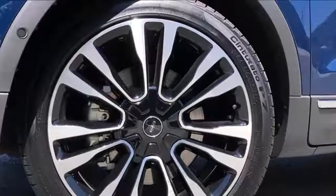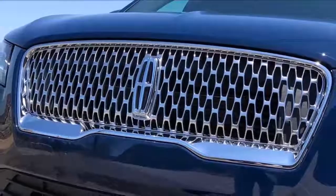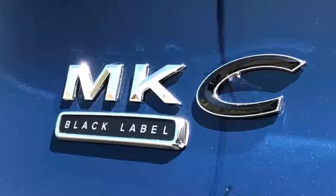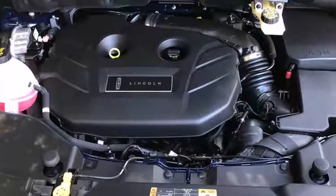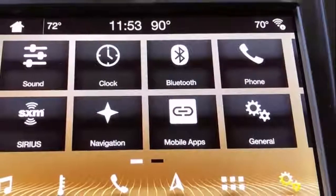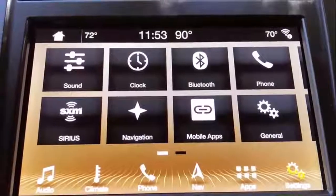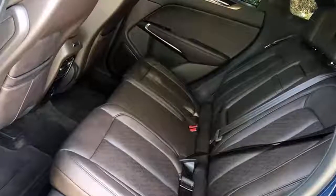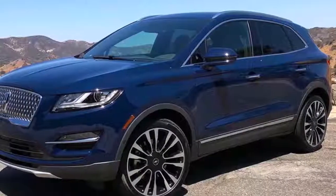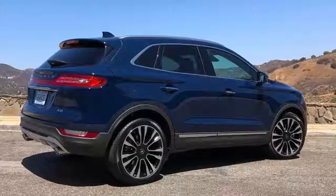As I wind along Malibu Drive, the MKC exhibits great overall balance, with predictable amounts of body roll while cornering and respectable grip from the 255/40-series Pirelli Cinturato P7 tires. The optional 20-inch wheels on this top-spec Black Label trim look great, though the occasionally harsh impacts over broken pavement make me think I'd prefer the smaller 19-inch wheels, if only for their added sidewall cushion. Steering feel is pretty much absent, though there's decent weight to the action of the wheel. The MKC doesn't exhibit any sporty characteristics, nor does it purport to. It's a crossover that's very refined in its action and easy to drive smoothly.